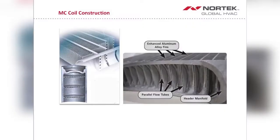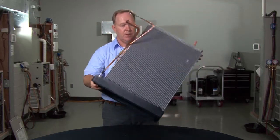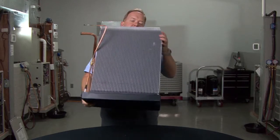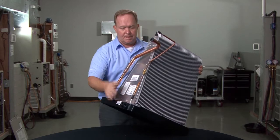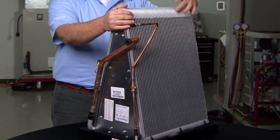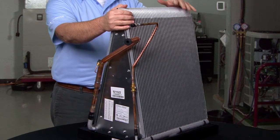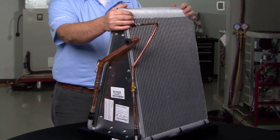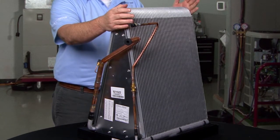One of the largest benefits that I hear guys report about what they appreciate in a microchannel evaporator coil is just the weight. Manipulating this thing is a piece of cake — by comparison to a traditional copper fin and tube coil, it's really rather amazing. We have improved the surface area to volume of the circuit ratio to where it actually meets or exceeds anything that was ever done in traditional copper fin and tube type coils.